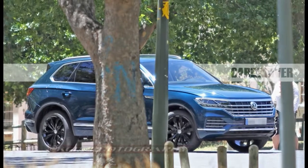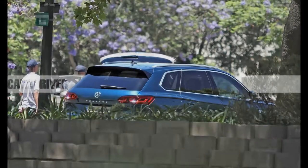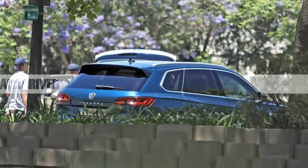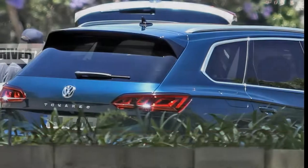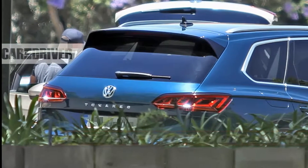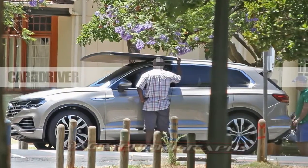Why it matters: Volkswagen already was late for the SUV game when it first introduced the Touring in the early 2000s, and now it's finally getting around to fleshing out a broader lineup of crossovers. Although the new seven-passenger Atmos likely will be the volume leader in the United States, the Touring gives VW a more upmarket competitor to popular SUVs such as the Jeep Grand Cherokee and the Lexus RX.